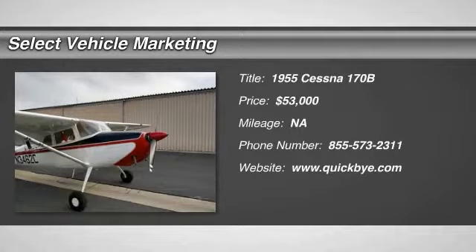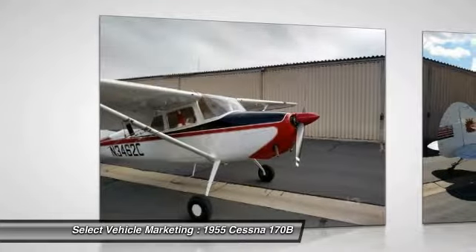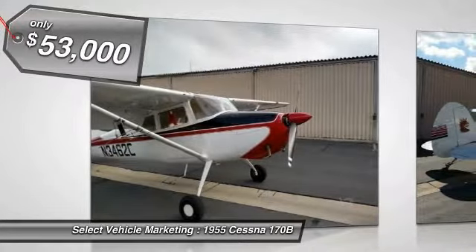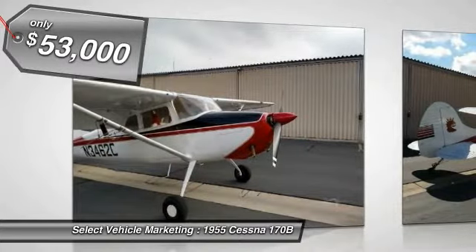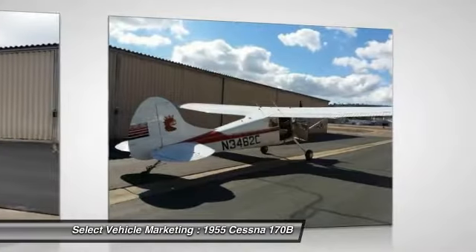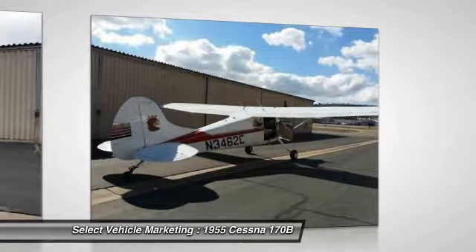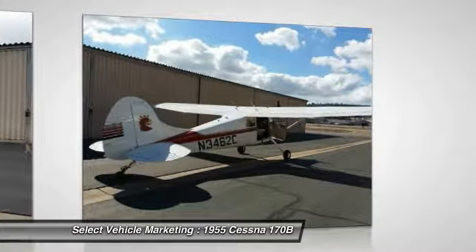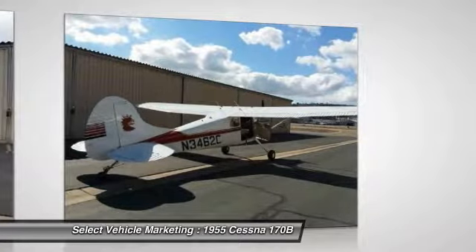1955 Cessna 170B for sale at Gillespie Field KSEE in the San Diego area. This 1955 Cessna 170B is perfect for any true aircraft enthusiast. This single-engine plane will capture the attention of anyone who sees it with its original red, white, and black trim exterior. It has been meticulously maintained and very well cared for. This is one of the cleanest 1955s you will find, and it comes fully loaded with options and features.